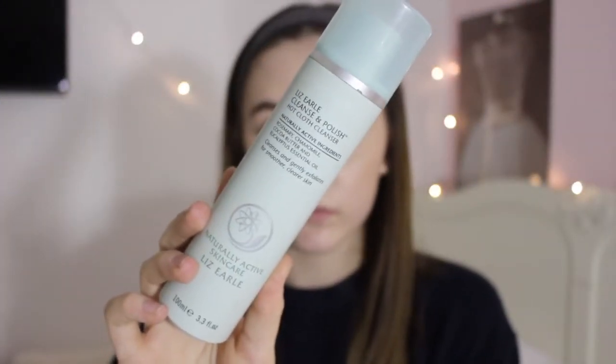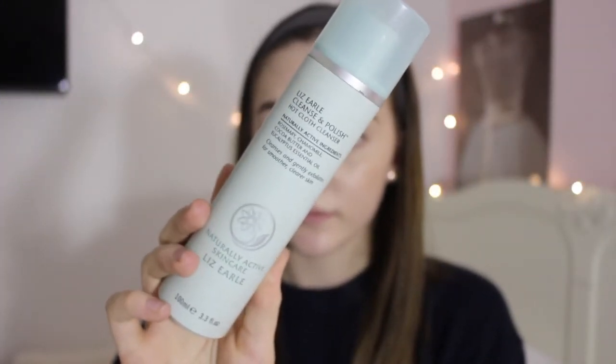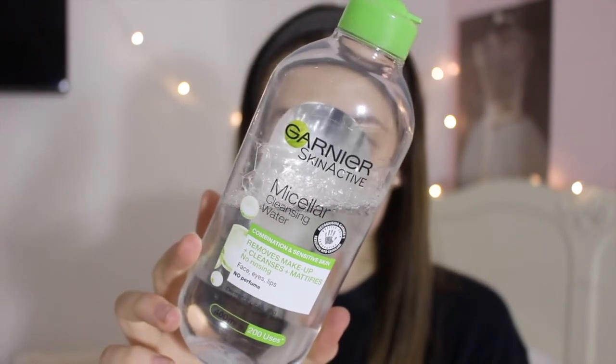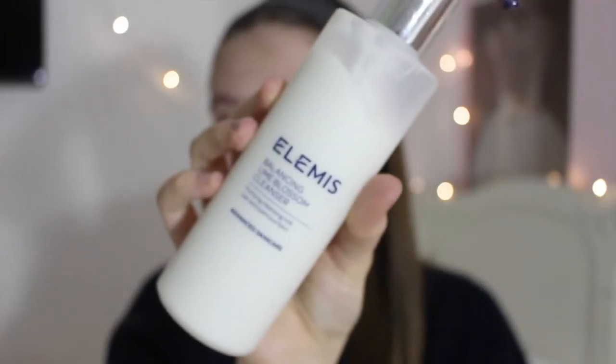So I start by removing my makeup with the Lizelle Cleanse and Polish. Sometimes I'll use my Garnier micellar water if I can't really be bothered, but most of the time I try and use my Lizelle Cleanse and Polish because it really removes my makeup and it makes me feel really fresh afterwards.